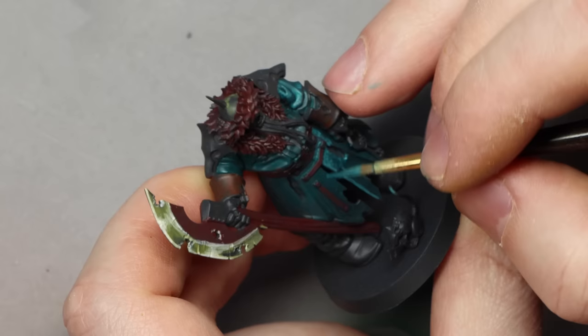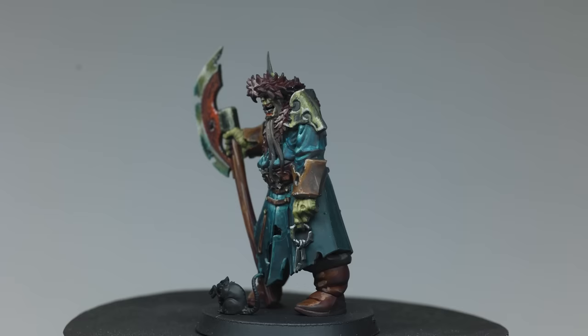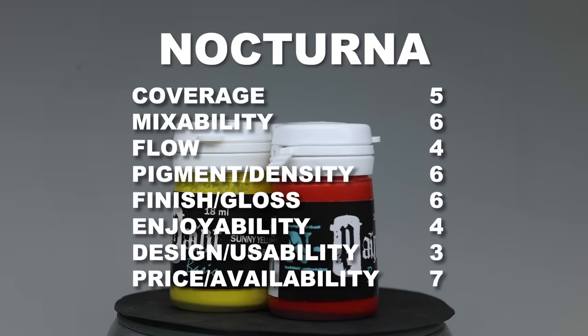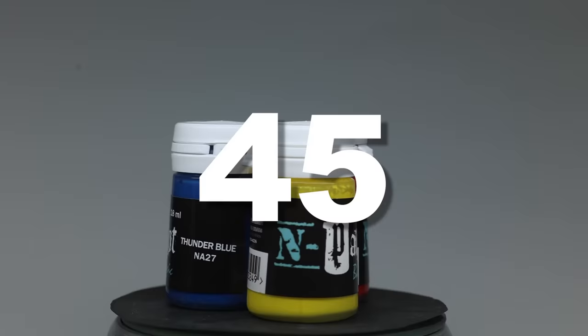Secondly, these paints separated quickly on the wet palette. Even if I love the end result and I love the colors, the paints are too runny for me and I did not love working with them. That definitely reflects on the end score — 45.